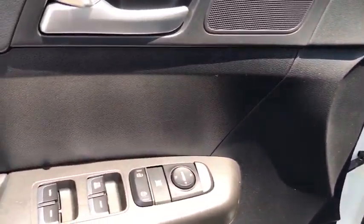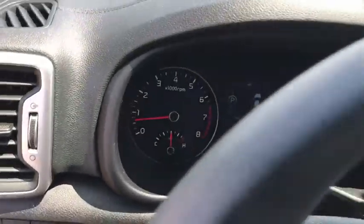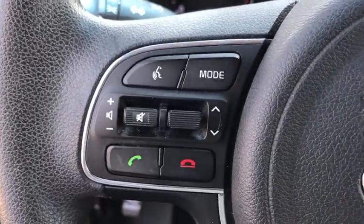CD player, trip computer, remote keyless entry, panic alarm, overhead console, tachometer, brake assist, cargo cover, driver vanity mirror, cloth seat trim, front reading lamps.